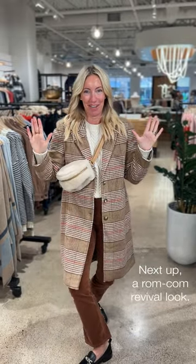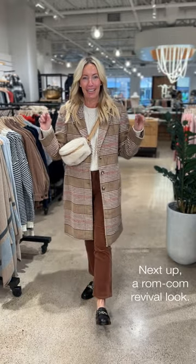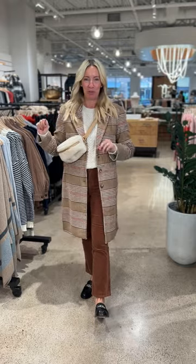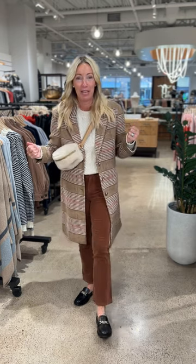Look number two — when I put this on I had major 'When Harry Met Sally' vibes. I want to be strolling through Central Park with red leaves falling, talking to Billy Crystal about my dreams. Here we go — same fabulous jacket, totally different way to wear it, maybe perfect for strolling through leaves. Here's how I'm pairing it: the Alexis strong shoulder cable sweater.